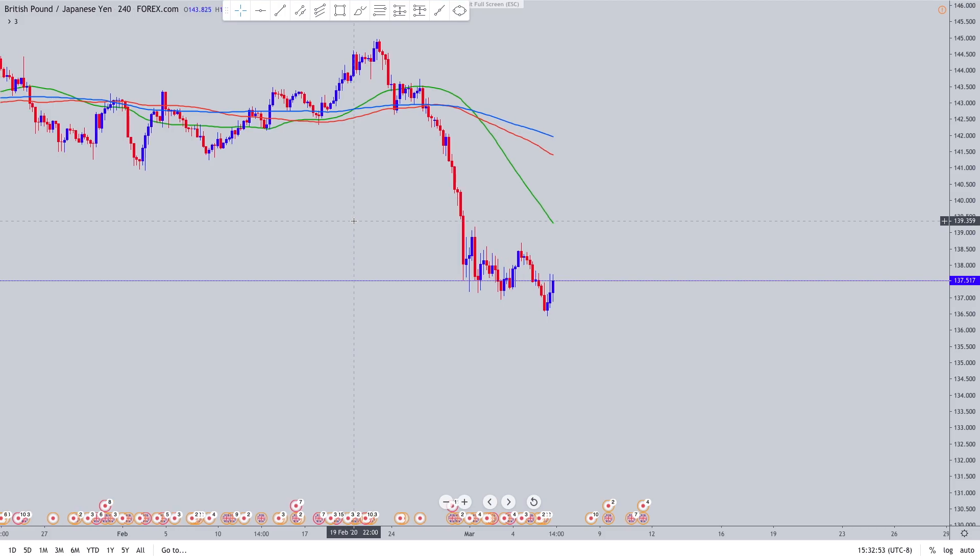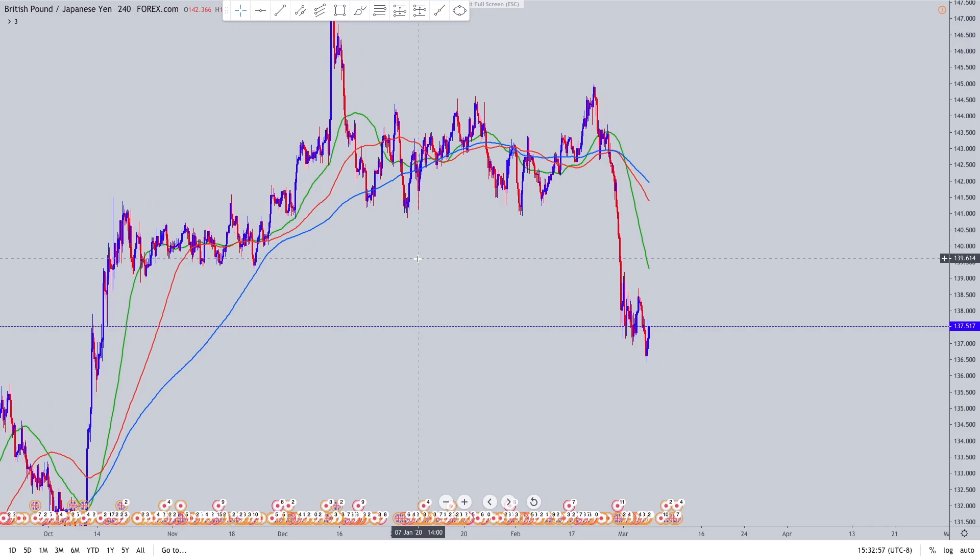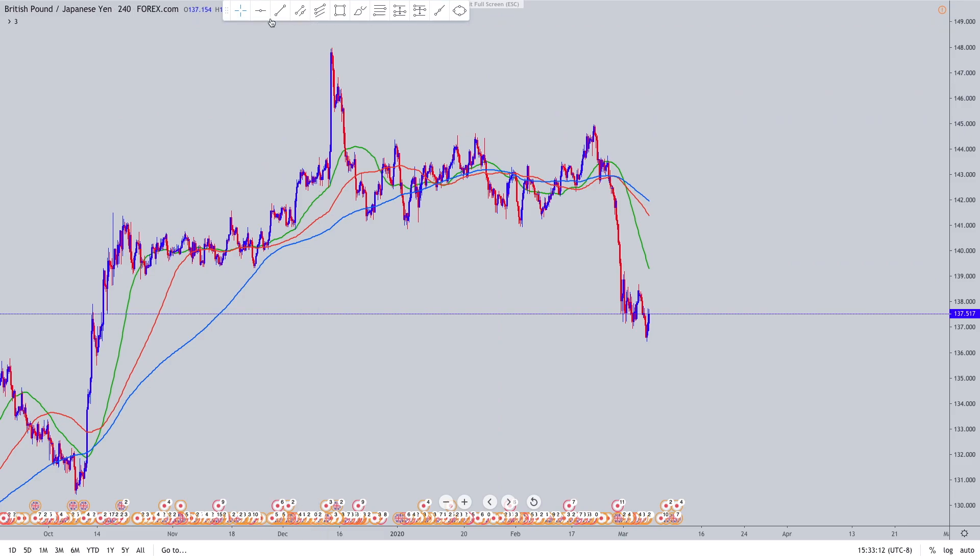Now we can get into the technicals. I didn't use any trend lines in this trade, which might be shocking because most of my trades involve trend lines, but this one only involved zones. Basically two main zones influenced this trade.